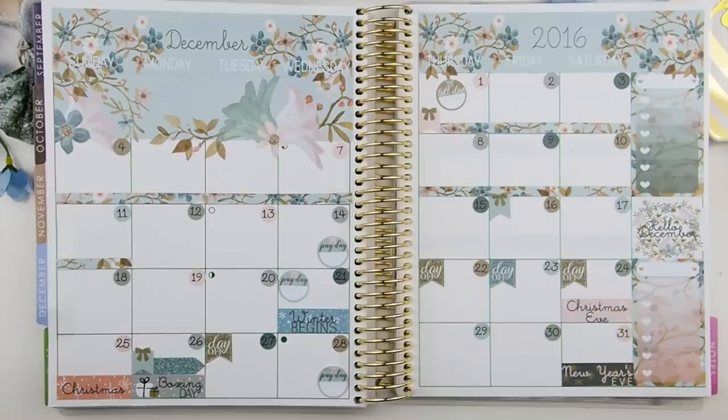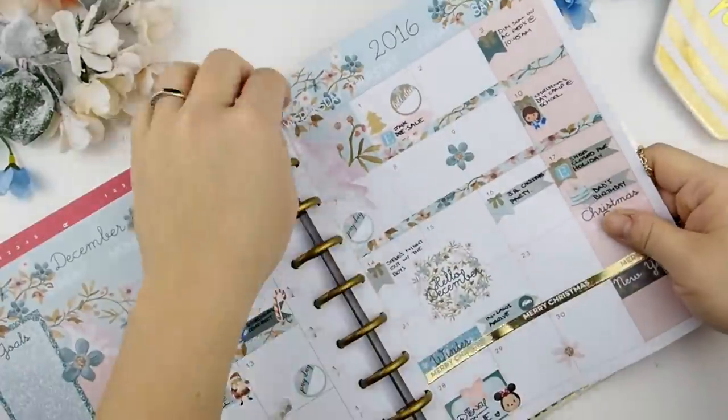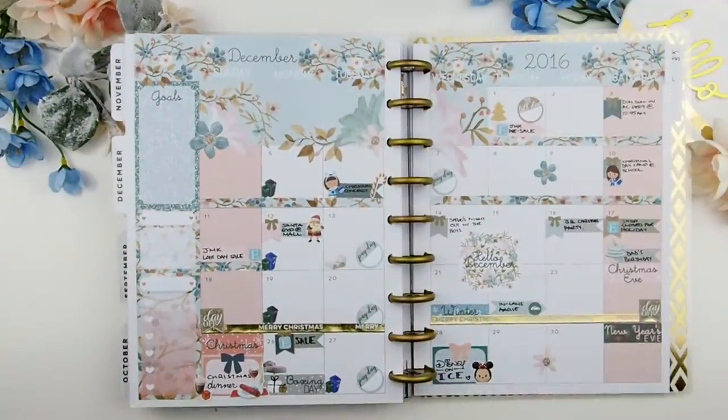For my personal preference, I rather use the date on my weekly spread instead of my monthly view, so I'm just going to put my pages back into my planner. If you guys did not purchase your January mystery kit, it is on pre-sale today and will run till December 11th. If you do like this video, please give it a thumbs up and I will see you in my next plan with me video. Happy planning, bye!